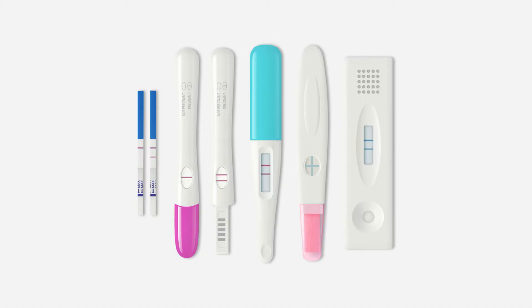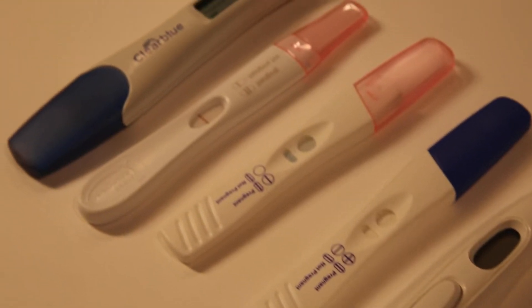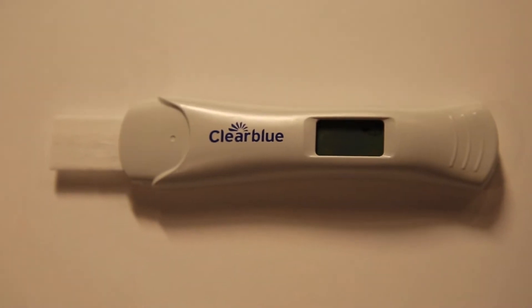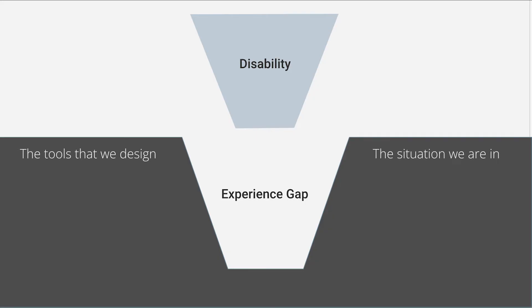Each and every pregnancy test in the market has a different way to show test results, and none of them are accessible without sighted assistance — even the new digital pregnancy tests. This is an experience gap, caused because the tools we are given don't connect to our needs and abilities, also known as the social model of disability.